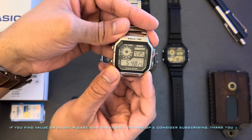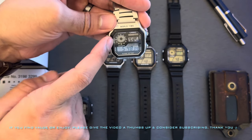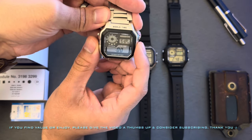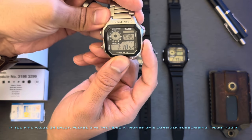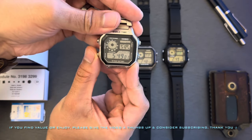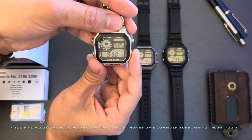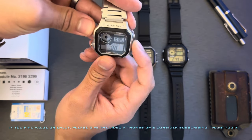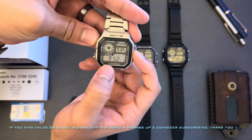All these models have an analog clock up top that always displays your home time — so this is still showing New York City time regardless of what other time zone you're in. On your home time you also have three other time zones you can quickly access, and the map will also move accordingly with those. That's separate from the world time function where you can cycle through all 48 different cities. You've also got the alarm with five different alarms, and your hourly chirp can be turned on and off. You have the option of setting an alarm to go off once or to remain on every day at that time.